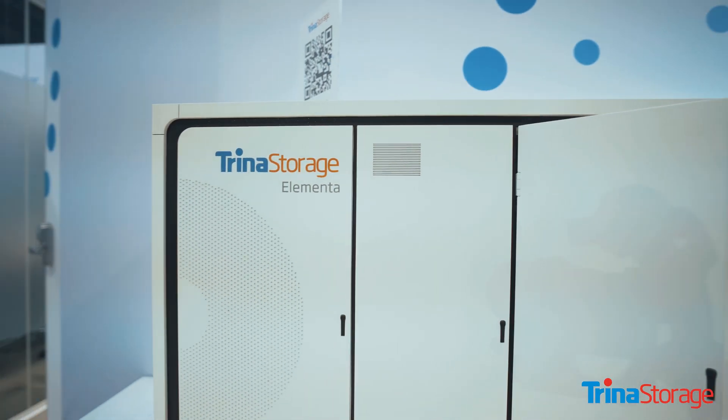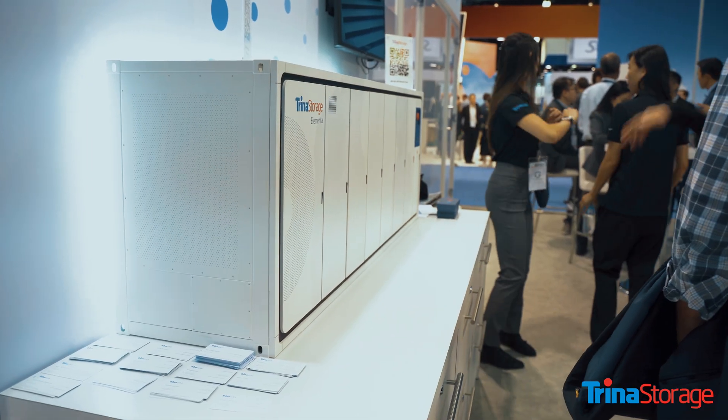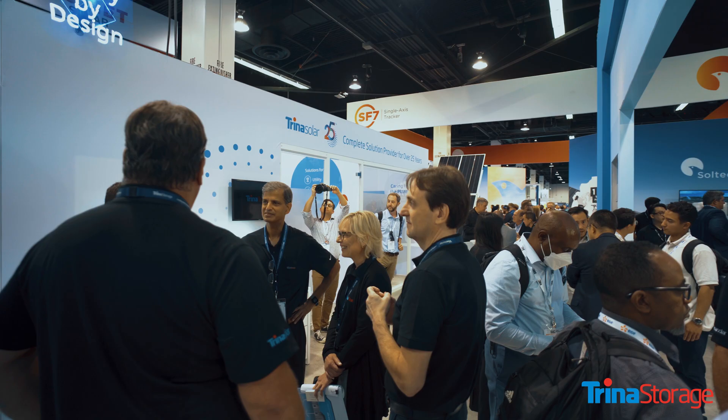We've had a wonderful show so far. We have launched our fantastic Elementa product to the region and we've been talking to lots of great customers. There's tremendous interest and we plan to support them on their pipeline of projects in 2023 and beyond.